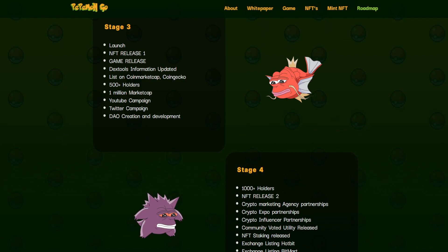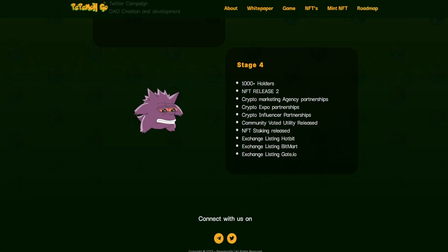Stage 3 includes the launch, NFT release one, game release, text tools, information updates, listings on CoinMarketCap and CoinGecko, 500-plus holders, 1 million market cap, YouTube and Twitter campaigns, and DAO creation and development. Stage 4 targets 1,000-plus holders, NFT release two, crypto marketing agency partnerships, crypto expo partnerships, crypto influencer partnerships, community-voted utility released, NFT staking released, and exchange listings on Hotbit, BitMart, and Gate.io.